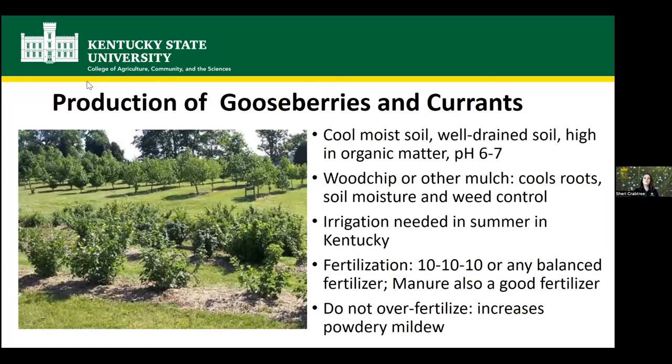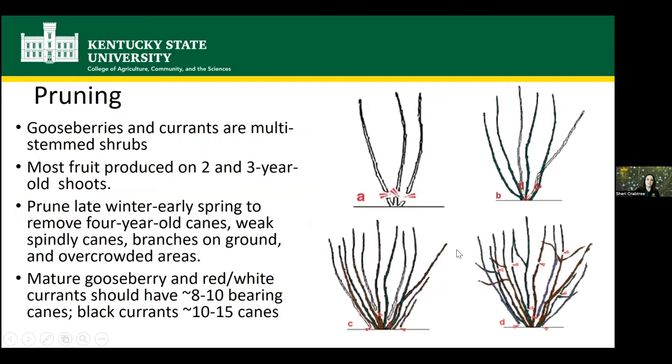Gooseberries and currants both like a moist but well-drained soil that's high in organic matter, with a slightly acid to neutral pH. They do well with mulching — wood chip or any other mulch helps keep the soil cooler, conserves soil moisture, and helps with weed control. You do need to irrigate in the summer in Kentucky. For fertilization, we use 10-10-10 in our trials, but any balanced fertilizer or source of nitrogen works. Manure is also good, but don't over-fertilize as excess green vegetative growth can increase powdery mildew.